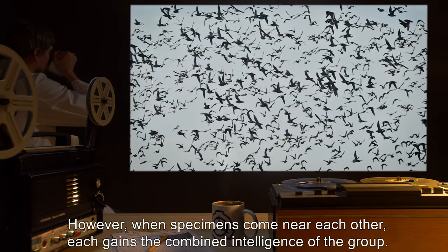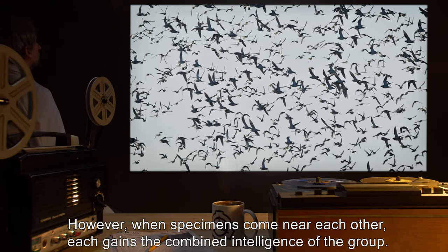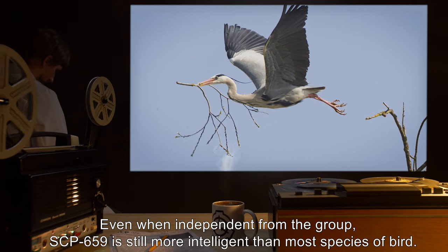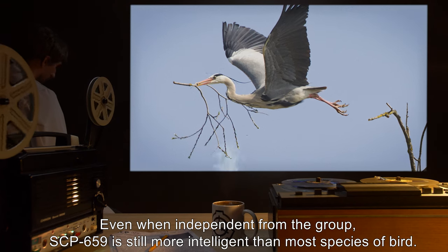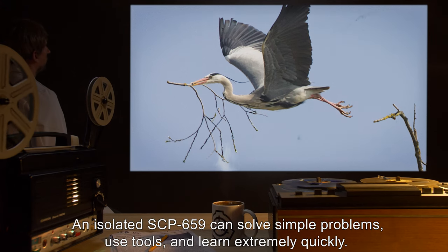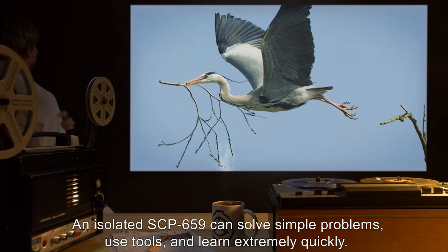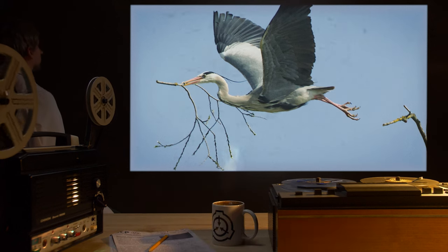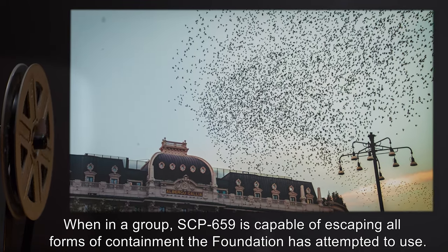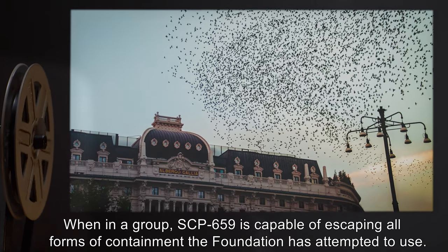However, when specimens come near each other, each gains the combined intelligence of the group. Even when independent from the group, SCP-659 is still more intelligent than most species of bird. An isolated SCP-659 can solve simple problems, use tools, and learn extremely quickly. When in a group, SCP-659 is capable of escaping all forms of containment the Foundation has attempted to use.